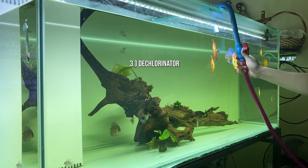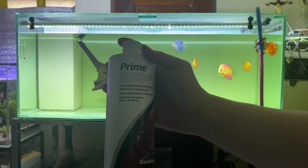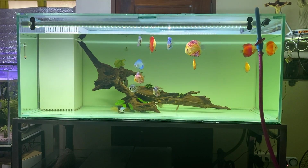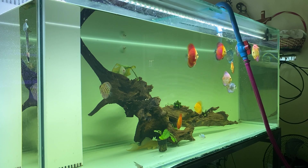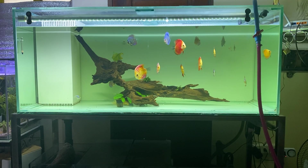Pangatlo is adding dechlorinator kapag maglalagay tayo ng tubig, dahil minsan nakalimutan natin maglagay ng dechlorinator pag nag-a-add tayo ng tubig. Take note na mas okay pa rin na mag-imbak tayo ng tubig kaysa directly tayo naglalagay ng dechlorinator at tap water sa ating tank.